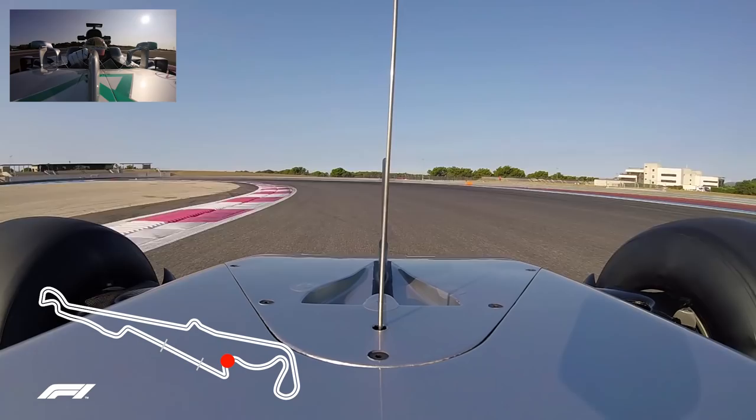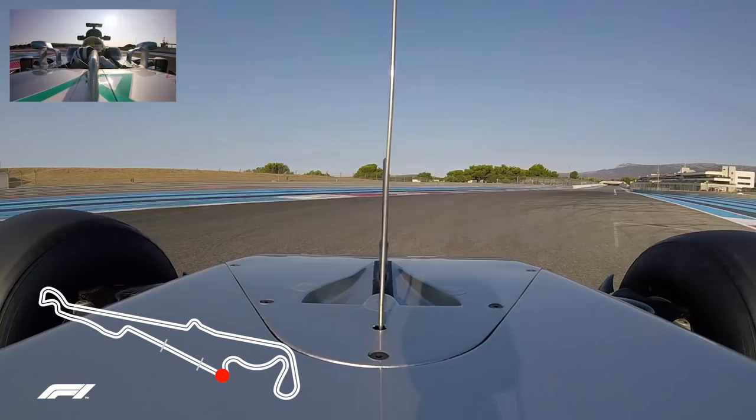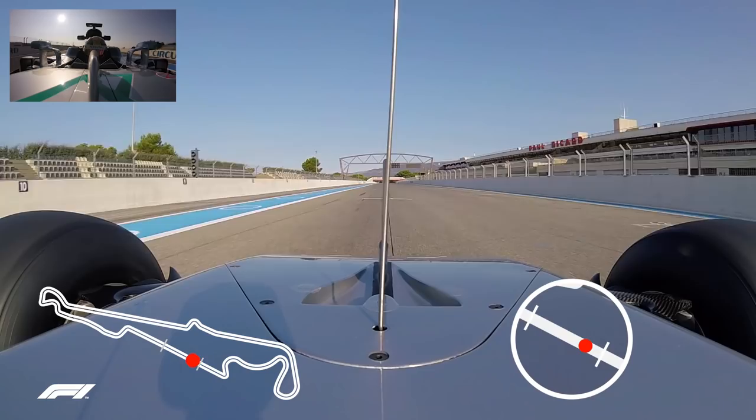This is a lap from the Pirelli tire test last year in 2017, a pull-ray car, coming to the last corner, which is a tight right hander — very, very slow, almost first gear — then accelerating through the gears down the main straight.